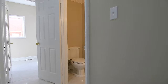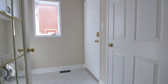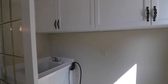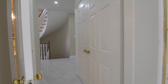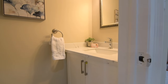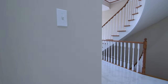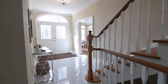Off the main hallway is a French door entry into the laundry room, which has cabinetry and closet storage, as well as a double coat closet directly across from the powder room, its vanity updated with a quartz counter. The foyer features an upgraded light fixture and an arched transom above the entry doors.